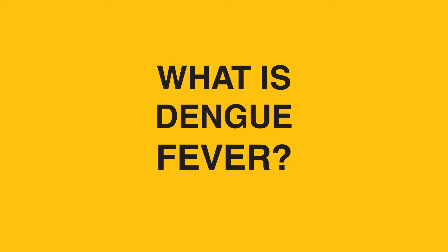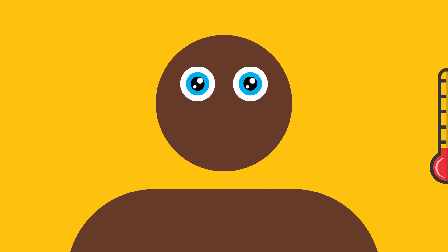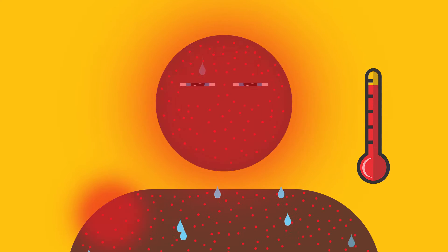First off, what is Dengue Fever? Dengue Fever, also known as break bone fever, is a disease with symptoms such as fever, exhaustion, a measles-like rash, muscle and joint pain, and retroocular headache.